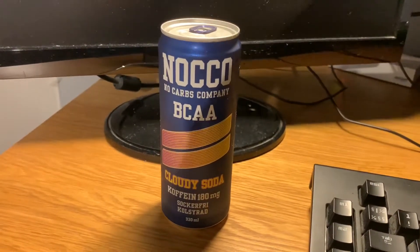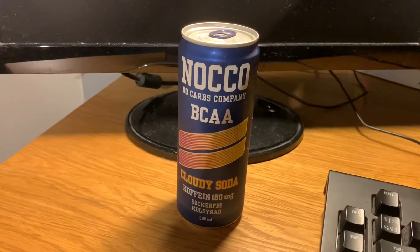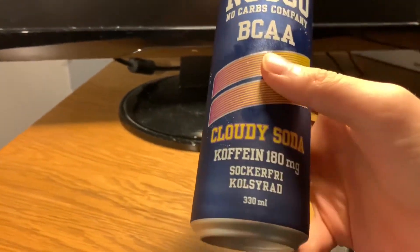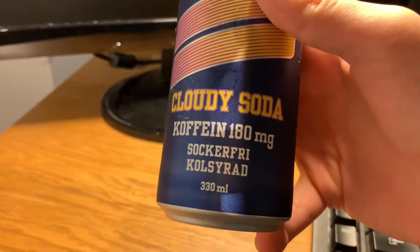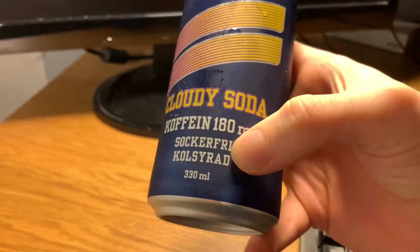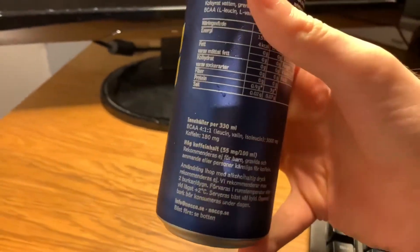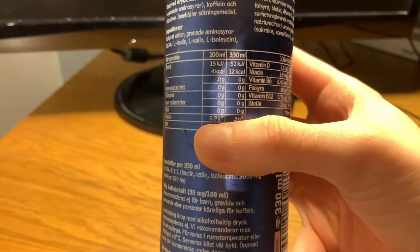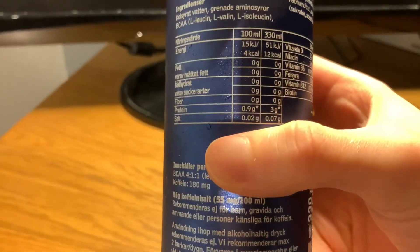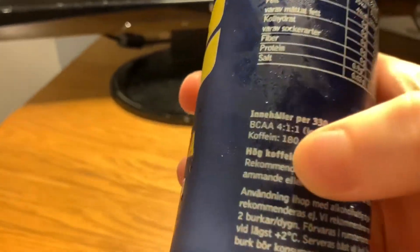This is the newest one on the Swedish market. I have no idea what this will taste like. This one has 180 milligrams of caffeine and it's sugar-free and carbonated. It's a pre-workout, which explains the high caffeine content. It's a 330 milliliter can with 12 calories per can and three grams of protein, which is also BCAA as you can see here.